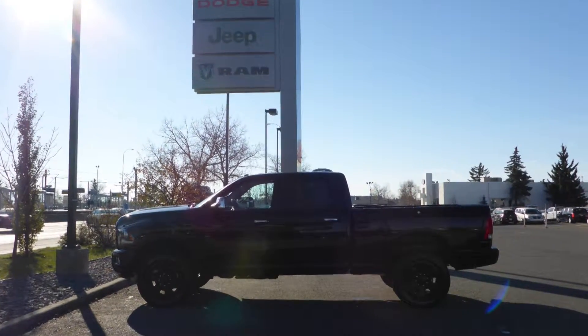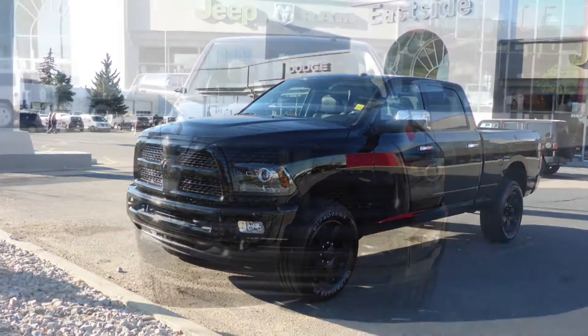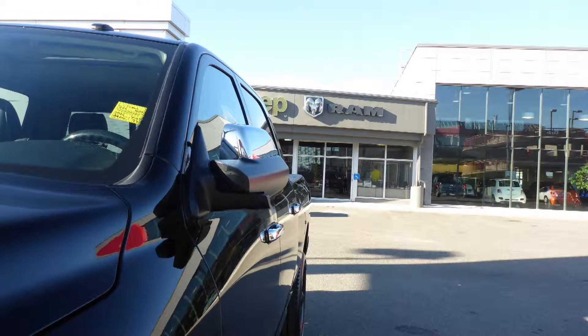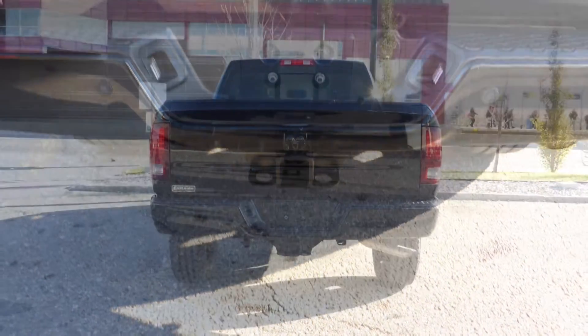Hi Jeremiah! This 2013 Ram 2500 Laramie Longhorn Crew Cab comes equipped with a 5.7L engine and automatic transmission, power heated manual folding side mirrors, halogen headlamps, fog lamps, a spray-in box liner, a trailer hitch receiver, and a black exterior.